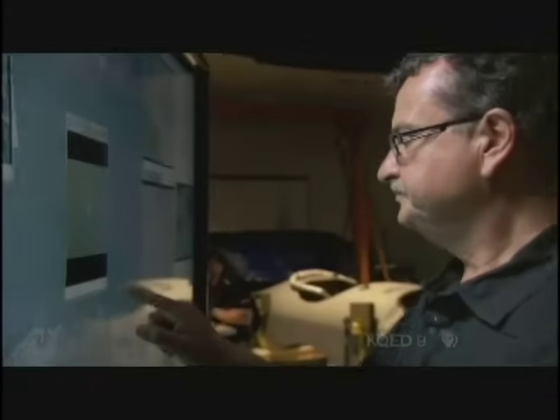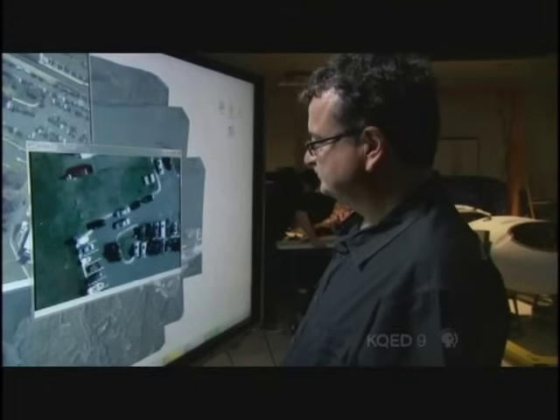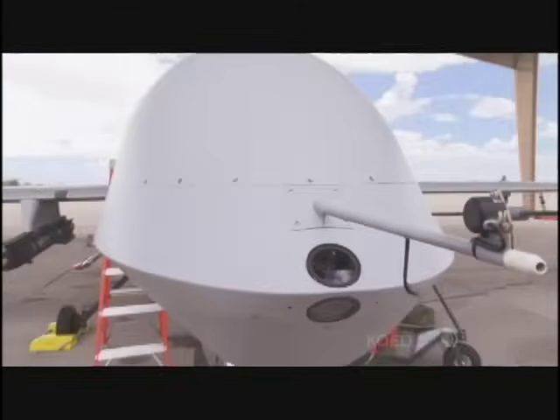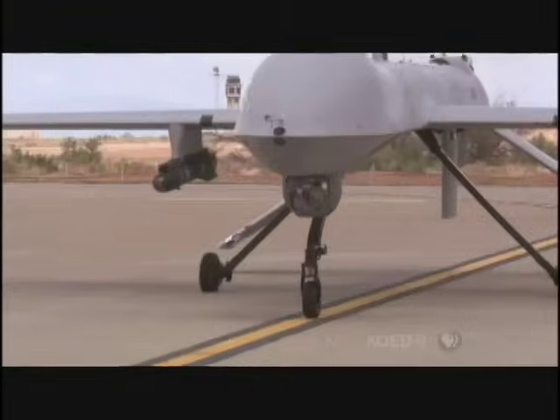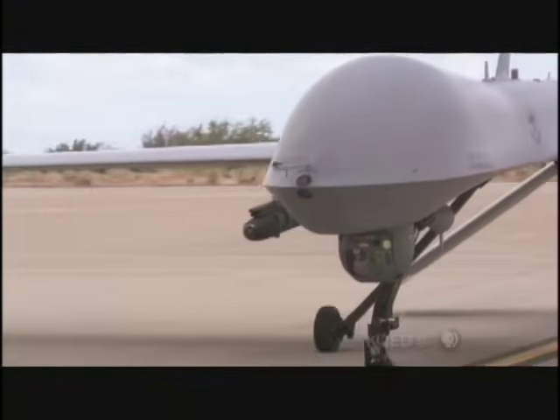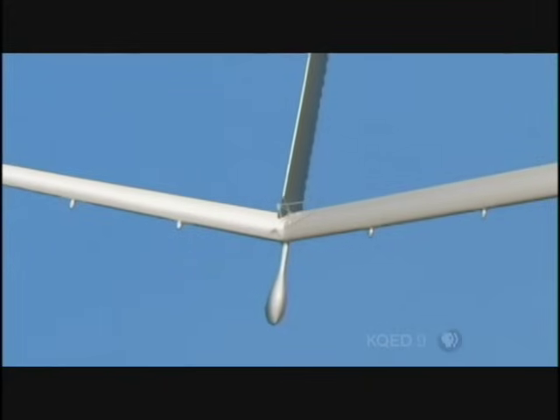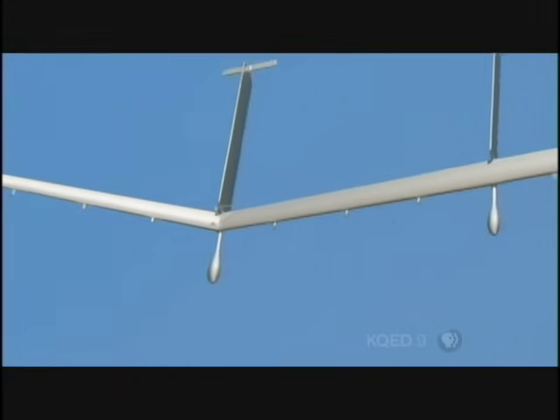Whether Argus has been deployed in the field is classified. 'I'm not at liberty to discuss plans with the government, but if we had our choice, we would like Argus to be over the same area 24 hours a day, seven days a week. That's not very easily achievable with manned platforms. This is where UAVs come in and they're absolutely the perfect platform.' Argus may be mounted on an armed UAV like the Predator, a long-range platform like the giant Global Hawk, or a development craft called the Solar Eagle that may someday stay aloft for years at a time.